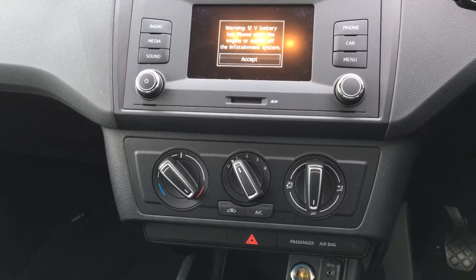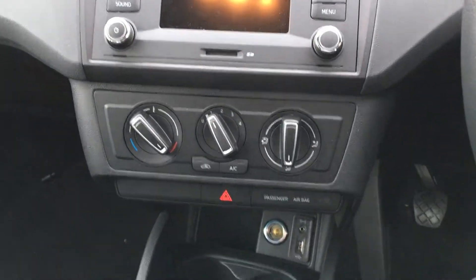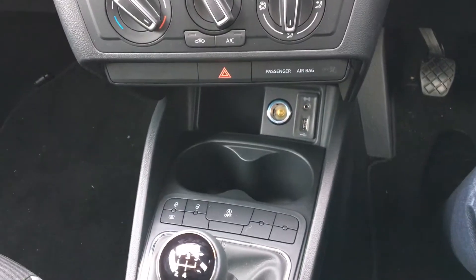This vehicle comes with air conditioning. It also comes with DAB radio, Bluetooth, USB connectivity, and AUX connectivity, and also stop-start.